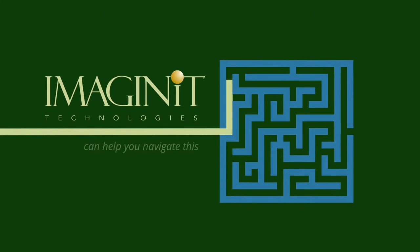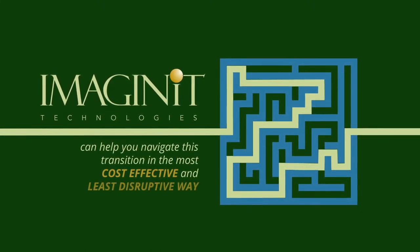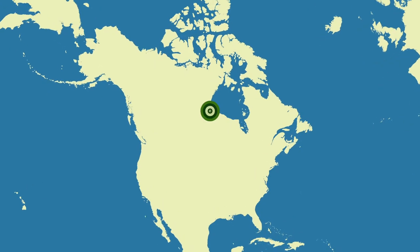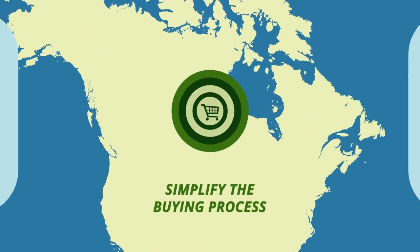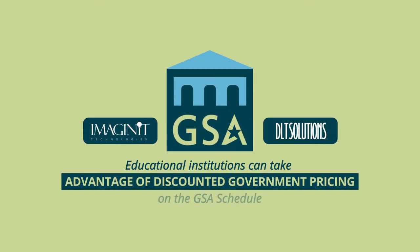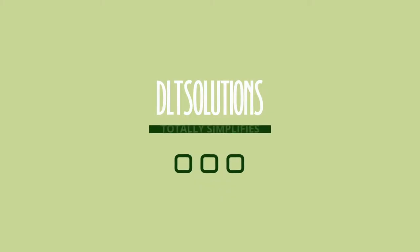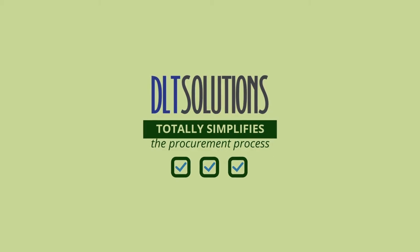Imaginate Technologies can help you navigate this transition in the most cost-effective and least disruptive way. Imaginate and DLT Solutions simplify the buying process. Through this partnership, educational institutions can take advantage of discounted government pricing on the GSA schedule. DLT totally simplifies the procurement process.